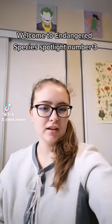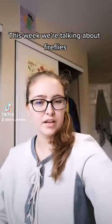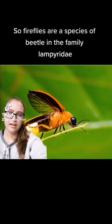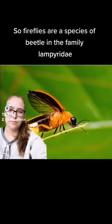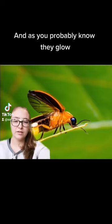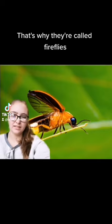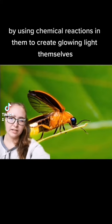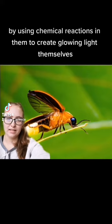Welcome to Endangered Species Spotlight number three. This week we're talking about fireflies. Fireflies are a species of beetle in the family Lampyridae, and as you probably know, they glow — that's why they're called fireflies. They do this by a process of bioluminescence, using chemical reactions in their bodies to create glowing light.